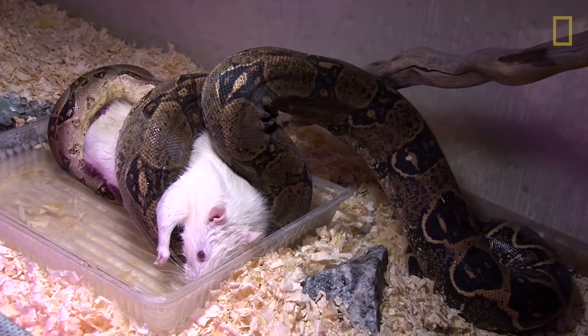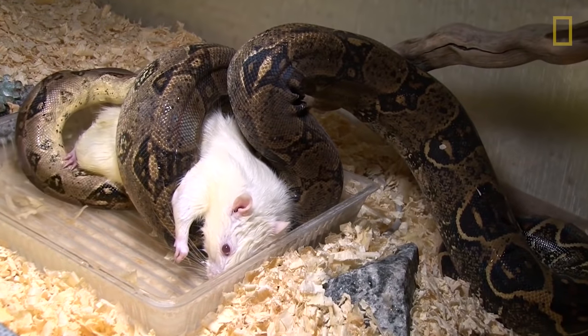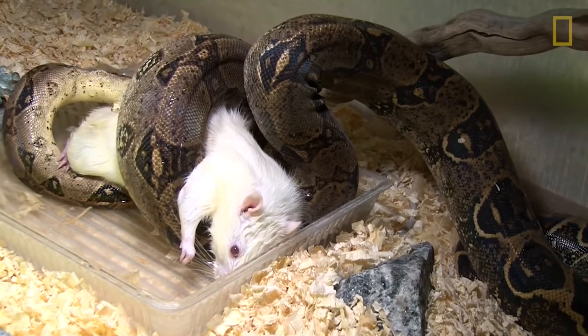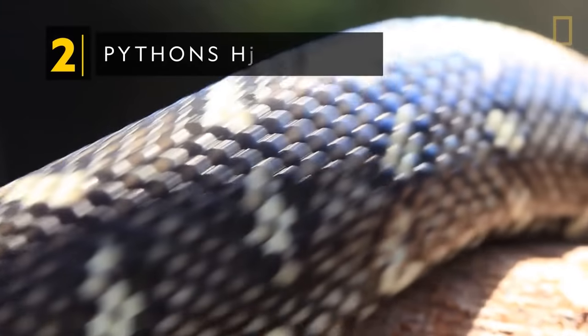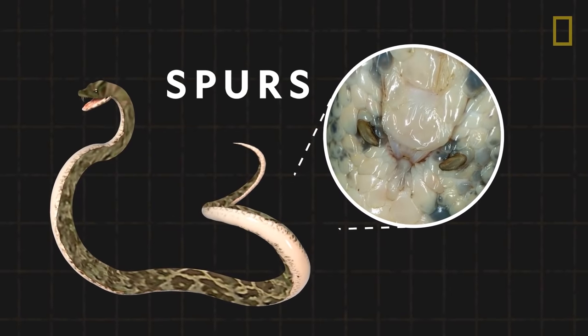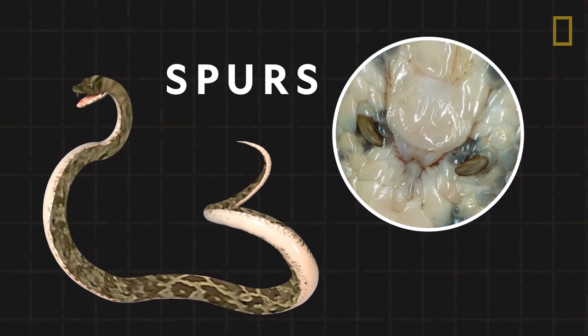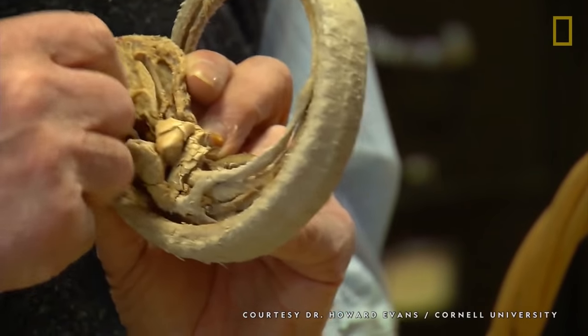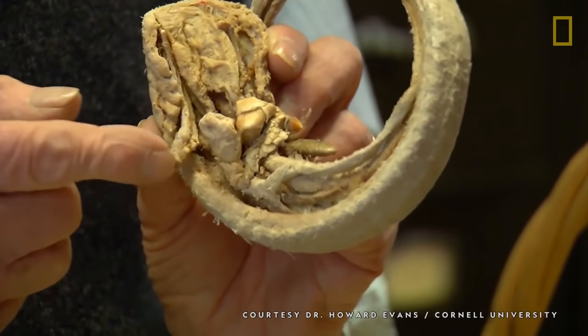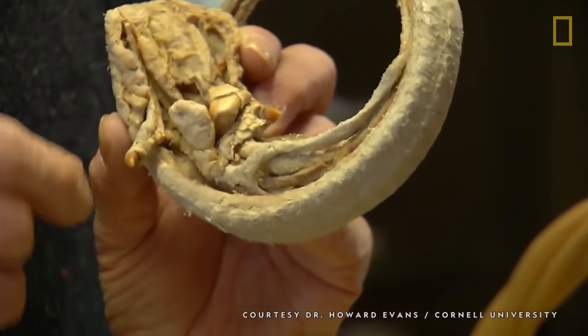This disrupts the prey's respiration and blood flow, inevitably leading to its death. Pythons have legs. Called spurs, these two limbs appear as small bumps on the sides of a python's pelvis. While too small for locomotive function, the spurs and pelvis are remnants of pythons' evolution from lizards.